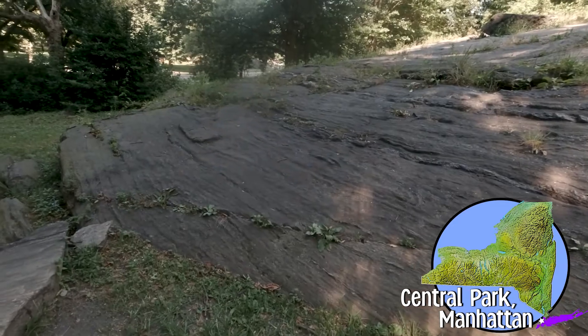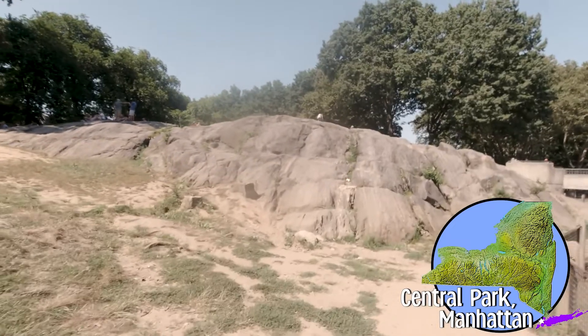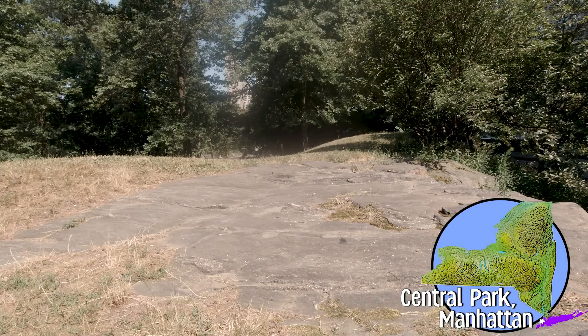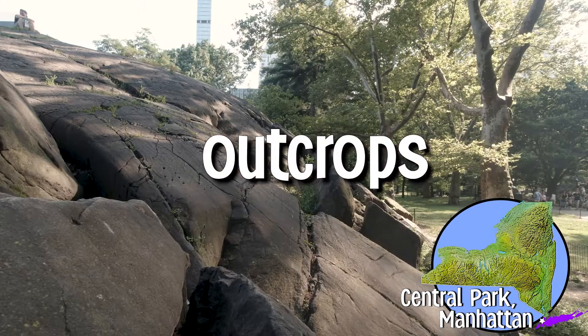Layers of this bedrock stretch out across Manhattan. It's part of the reason why this island can support so many large, heavy skyscrapers. These layers of bedrock are mostly underground, but in some places, pieces of the bedrock are visible. These kinds of rock formations are called outcrops.